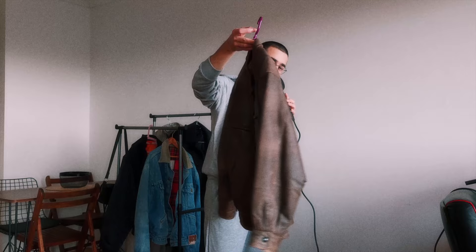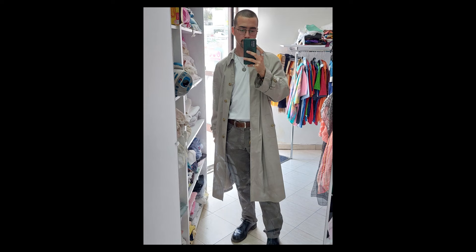Next up we have another fall classic: a trench coat. I recently got this and haven't gotten to wear it much because it's been really cold here. I think these are pretty hard to style, but I'll try because it fits me amazingly and I love the color.